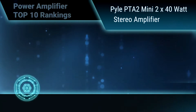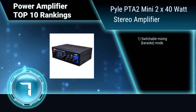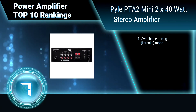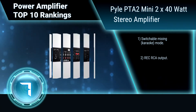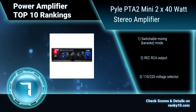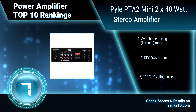Ranking number 7: Pyle PTA2 Mini 2x40 Watt Stereo Amplifier. Pyle Pro's PTA2 combines the usefulness of a small, take-anywhere amplifier with a full-featured mixer. It provides 3 stereo line level inputs and a 1/4-inch microphone input with switchable mixing mode, RCA record output, and a 110/220 voltage selector.